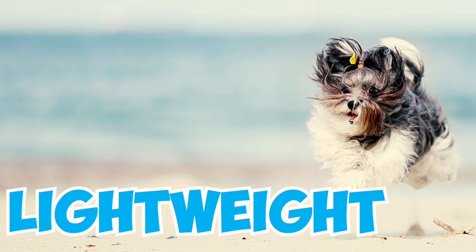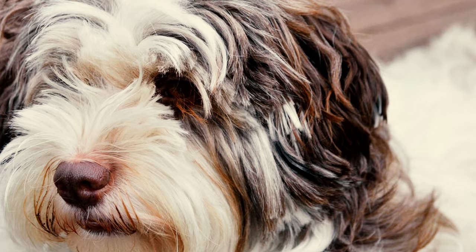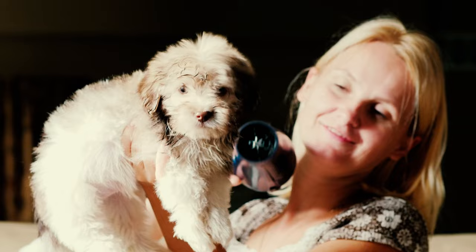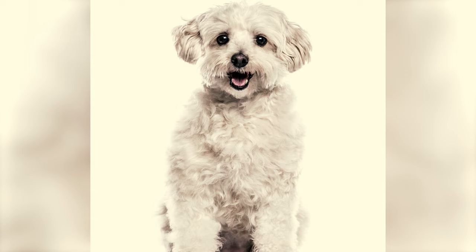Originating from tropical regions, the Havanese has a lightweight coat designed for sun protection. Despite its look, the coat doesn't offer much warmth, so extra care is needed to protect these dogs from the cold. They're also prone to getting chilled, emphasizing the need for longer coats in winter. You might have seen the signature Havanese coat styled in cords, resembling human dreadlocks. Creating this unique corded look can be daunting for newcomers, so it's a good idea to seek advice from those familiar with the technique.